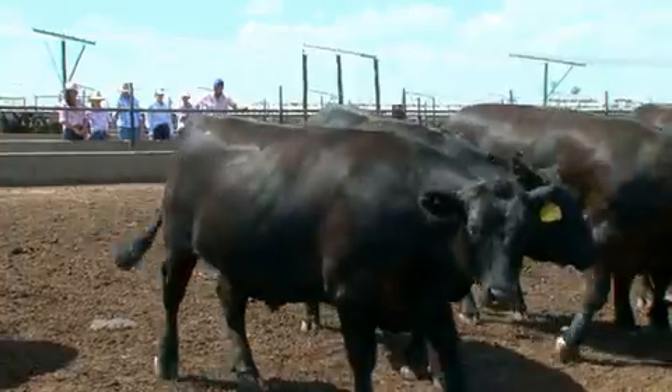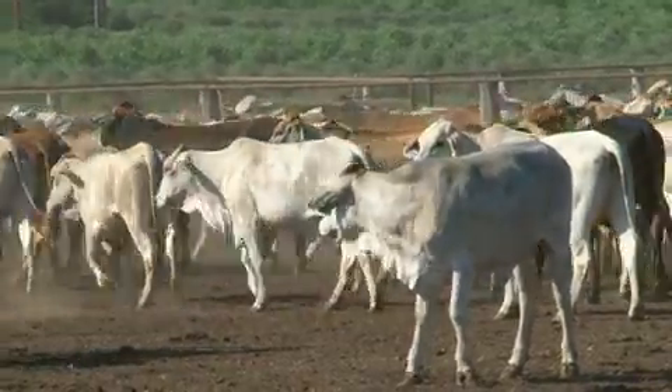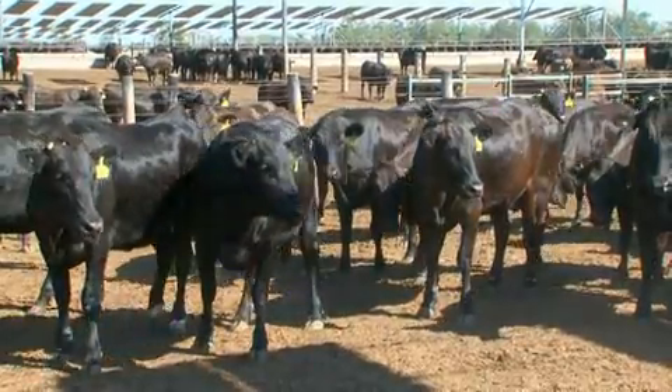For instance, heavier long-fed cattle suit the Japanese market, whilst lighter short-fed cattle, which produce leaner beef, are preferred by the Australian market.